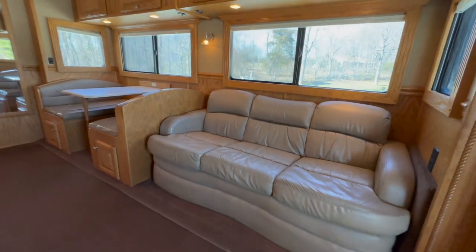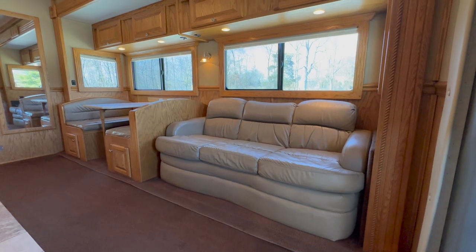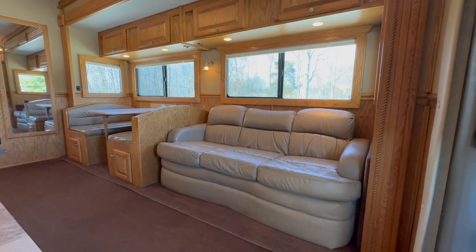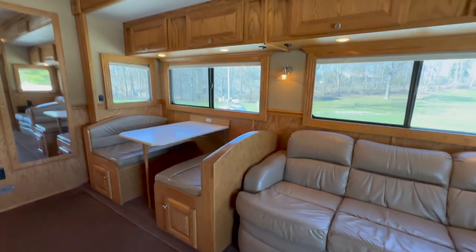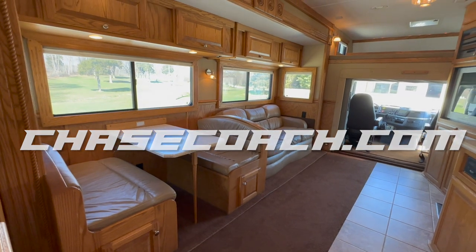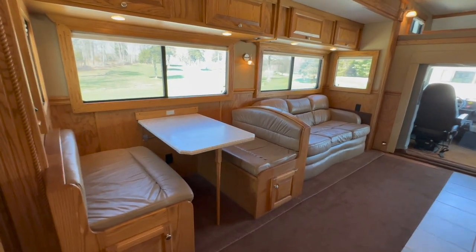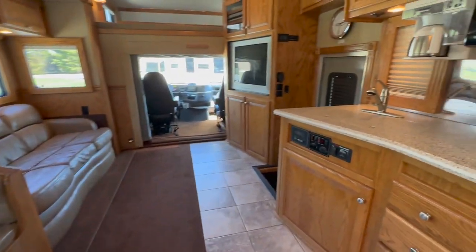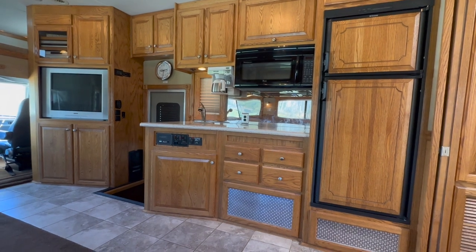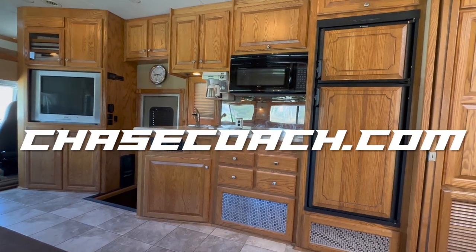Over here behind the driver's seat, you've got a Flexsteel sofa that has a built-in air mattress hide-a-bed. The coach sleeps six people: two in the bunk over the cab, two here on the sofa hide-a-bed, and the dinette down there also turns into a bed — the center leaf on the table drops down and the cushions come in. Check out the online photo album at chasecoach.com — we usually post 150 to 200 pictures per unit. A lot of the ones we sell, we sell over the phone and deliver, so the photos and this video are how people see what they're buying.